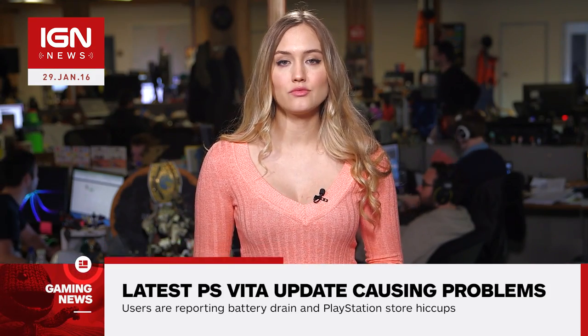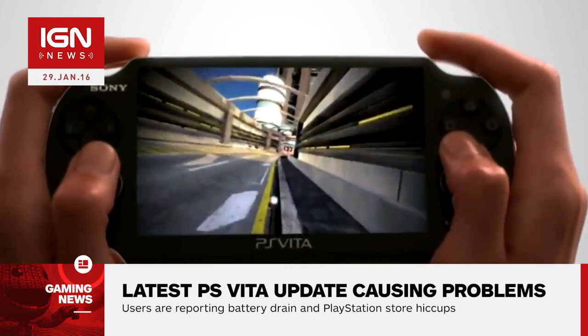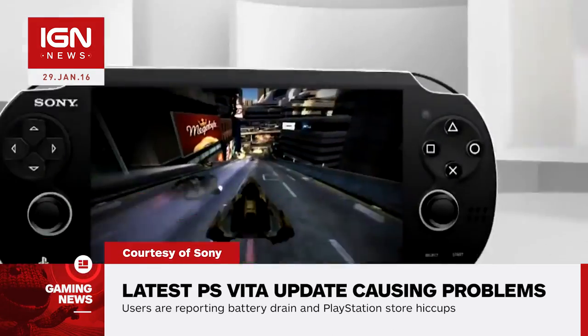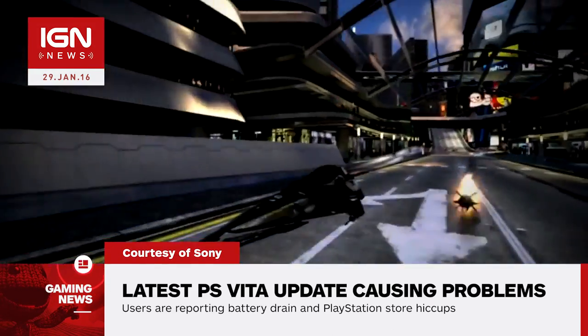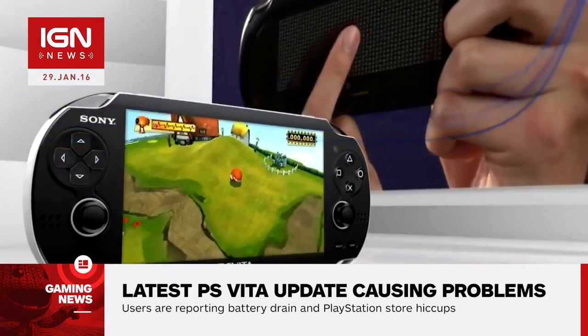Sony released a new firmware update for PlayStation Vita earlier this week, and now several users are reporting issues with the device. Vita owners have taken to NeoGAF and Reddit to report various problems following the release of Update 3.57, including PlayStation Store connection issues and instances of rapid battery drain.